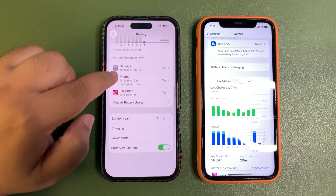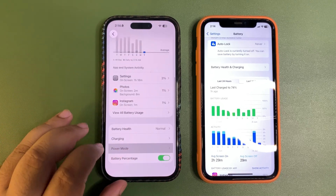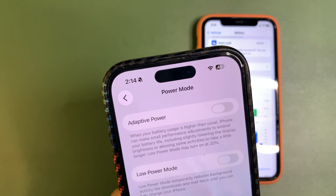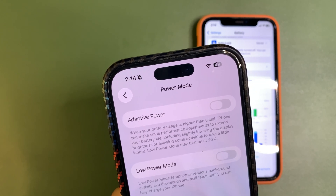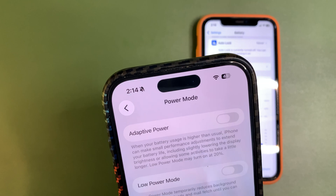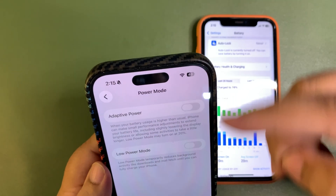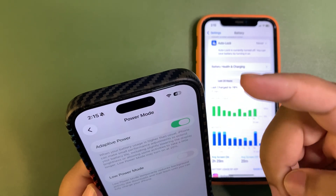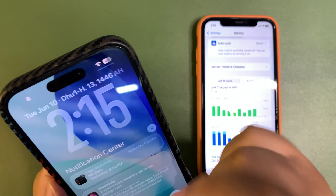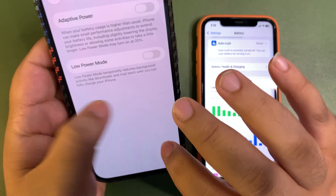Battery health is pretty much the same, and charging is pretty much the same — just a slight design change. In power mode, there is a new mode called Adaptive Power: when your battery usage is higher than usual, iPhone can make small performance adjustments to extend battery life, including slightly lowering display brightness or allowing some activities to take a little longer. Low power mode may turn on at 20%. App icons like the Shortcuts app also have new icons — pretty exciting.